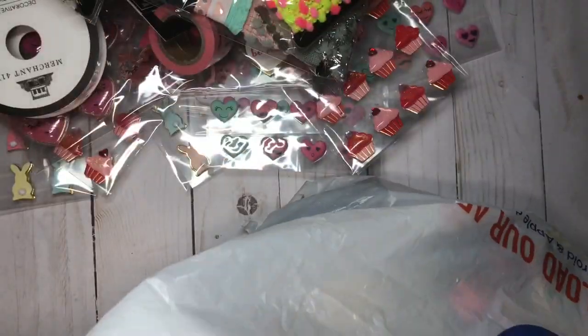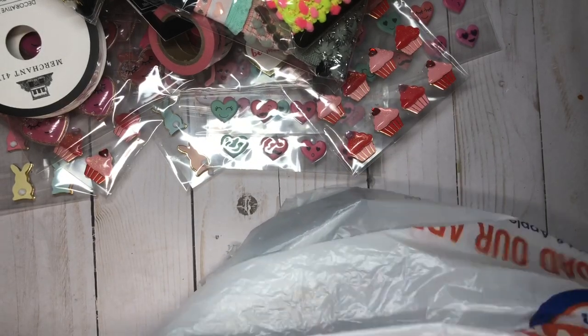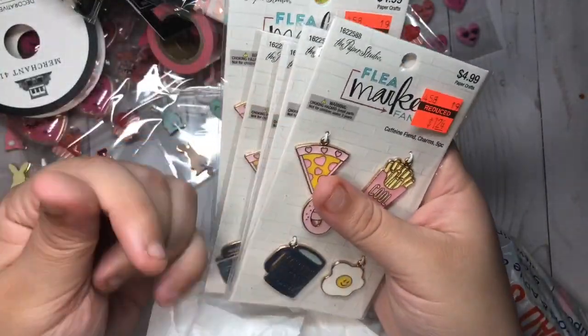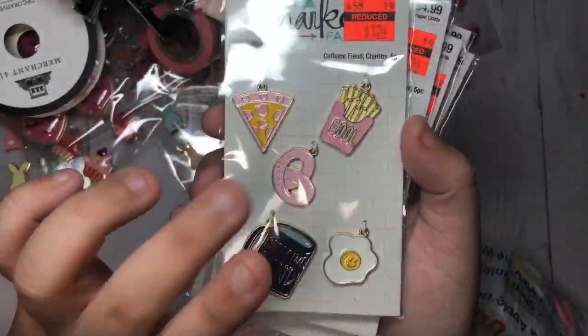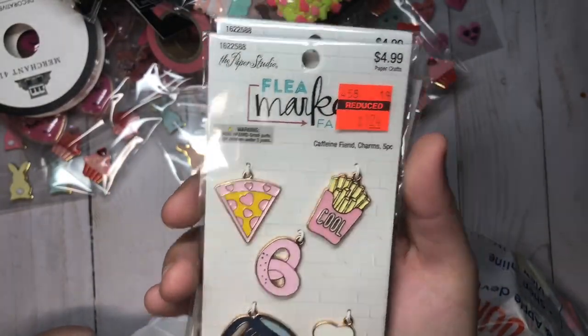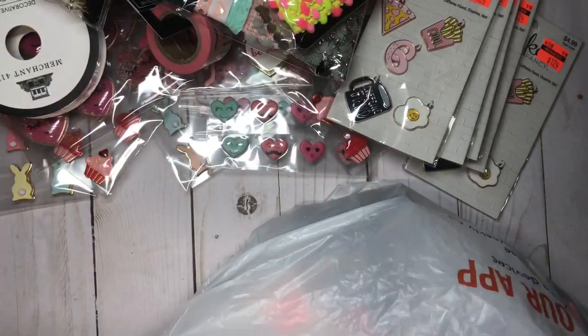Sorry for the noise in the background — my daughter's singing! I got some charms, different kinds. This one is with the pizza and like a food theme. These ones were a dollar 24 from $4.89, so I got a couple of those.